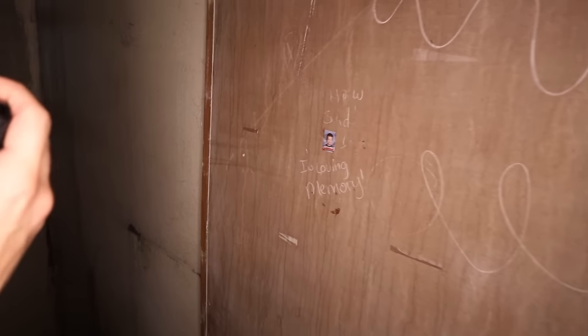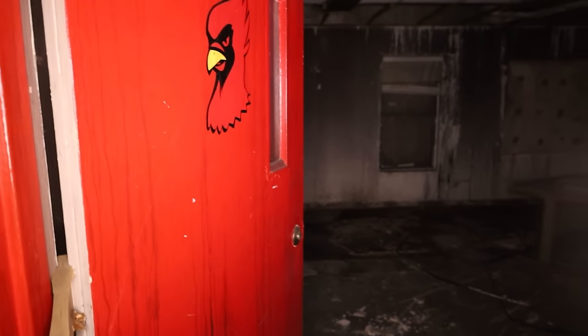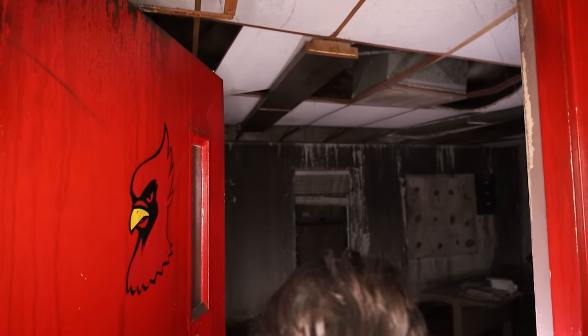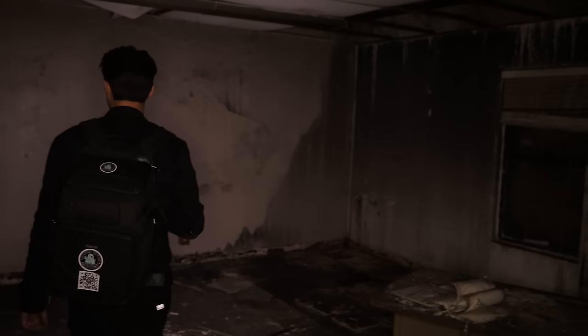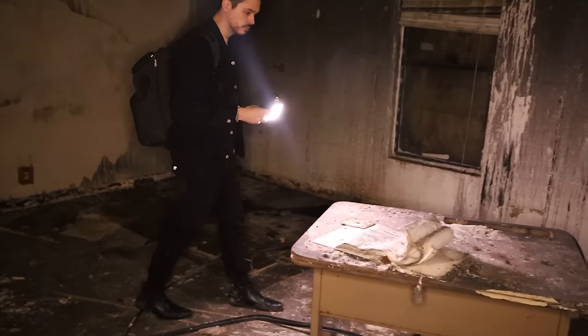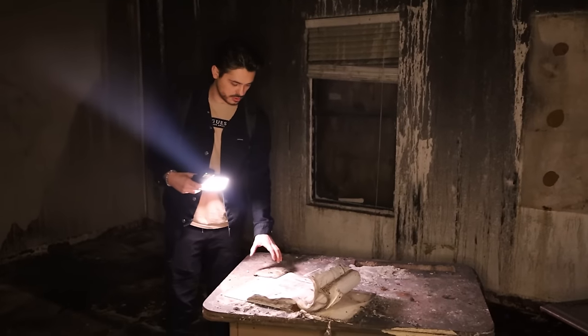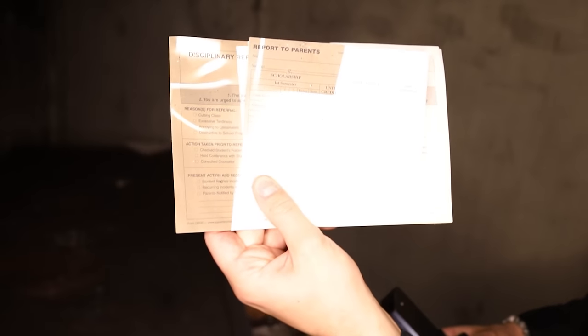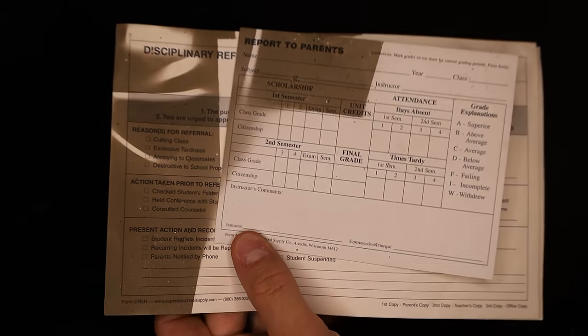People are writing stuff. I wonder if that has any significance. 'In loving memory' — damn, I wonder what happened. Did somebody die in the fire? This room is interesting because the spider webs are blackened, as though — what, did this catch fire recently? This must have been like the principal's room. Look at the progress report that's all burned. You can see the lines of where the fire was from the smoke. That's wild.